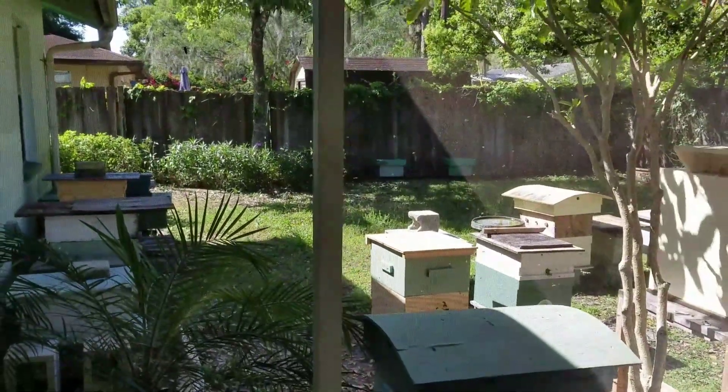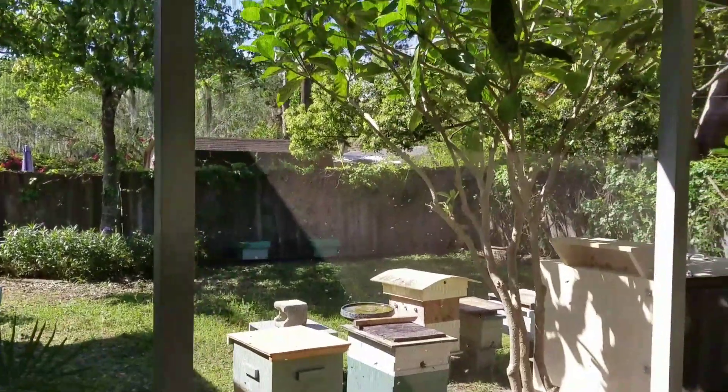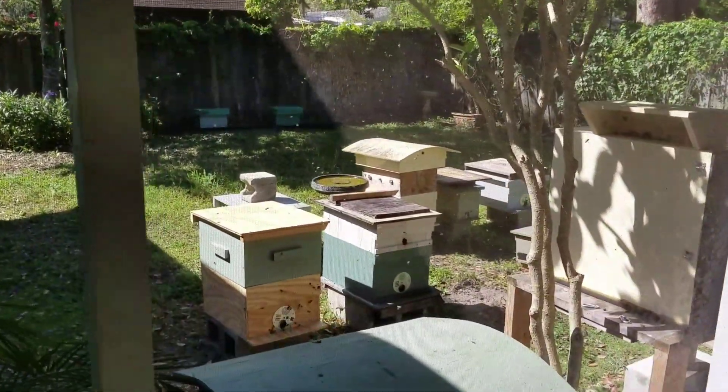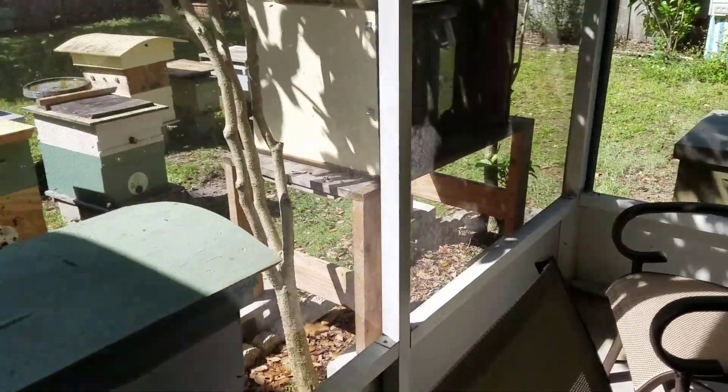I just wanted to do a quick clip of all the madness in my backyard. Today's a very pretty day and the bees are out celebrating, and this is a view from where I sit and have coffee in the morning.